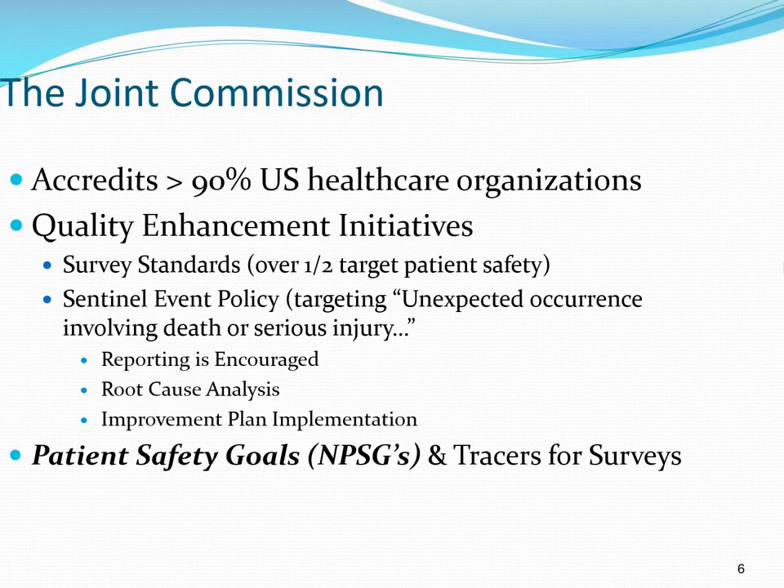The organization we're focusing on most closely today is the Joint Commission — a private, not-for-profit organization founded in the early 1950s. Its focus is to survey and accredit hospitals and other healthcare organizations in the United States. Currently, the Joint Commission accredits about 90% of healthcare organizations, most notably hospitals, but also home care agencies, clinics, and other outpatient facilities.